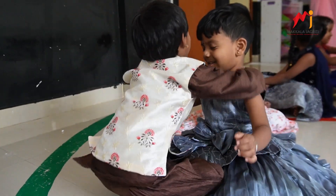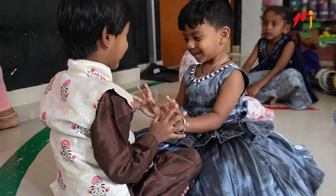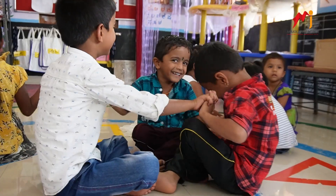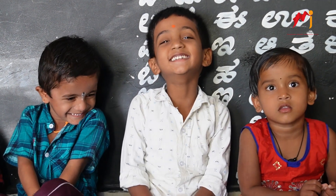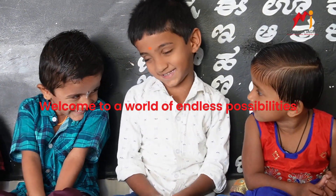Here in our Anganwadi, we believe in creating an environment that nurtures not just the minds, but also the hearts of our young learners. This is more than a space — it's a canvas for dreams and a sanctuary for growth. Welcome to a world of endless possibilities.